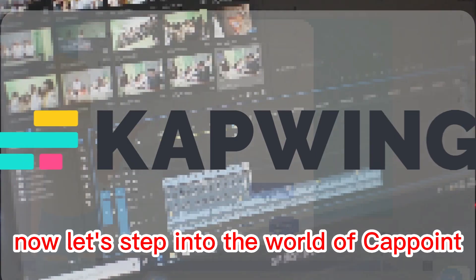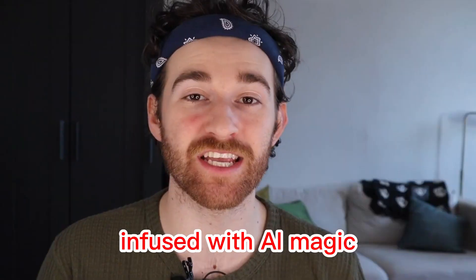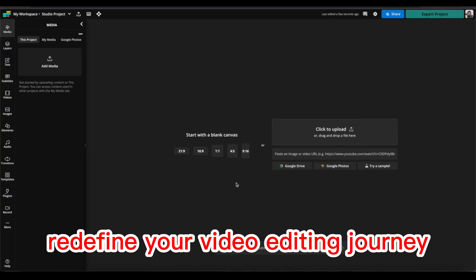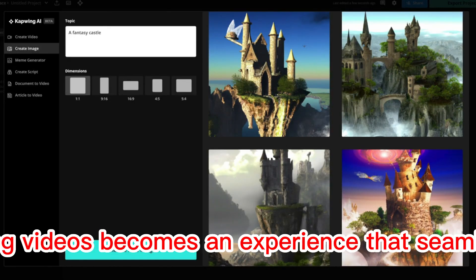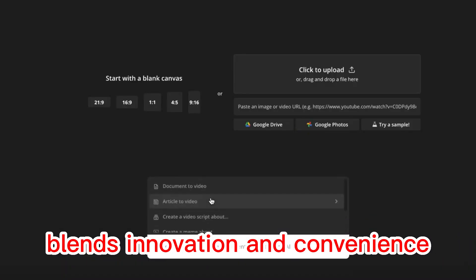Now let's step into the world of CapWing, an online platform infused with AI magic. Automatic background removal and text-to-speech capabilities redefine your video editing journey. Dive into an array of templates to jumpstart your creativity. With CapWing, editing videos becomes an experience that seamlessly blends innovation and convenience.